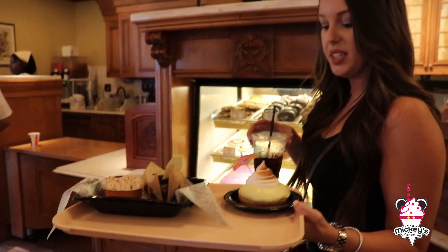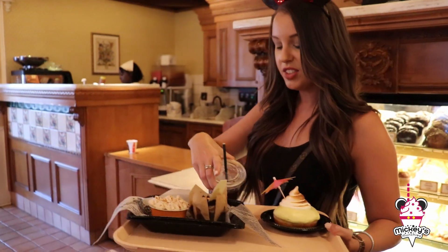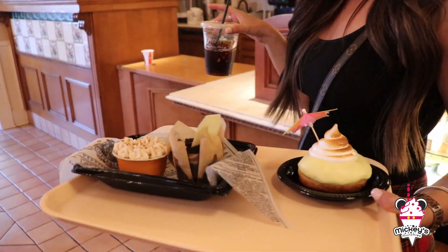What do you got there? A pineapple donut, a cupcake, and a pumpkin cheesecake.